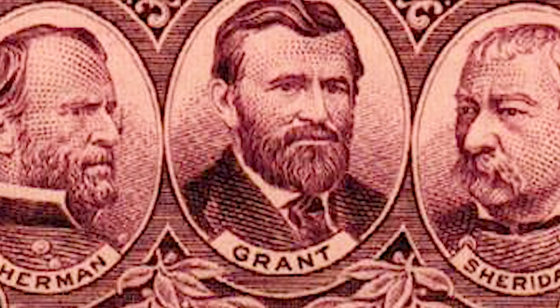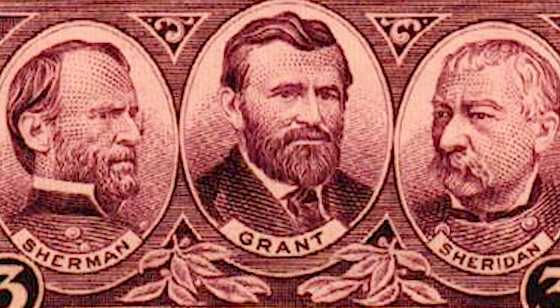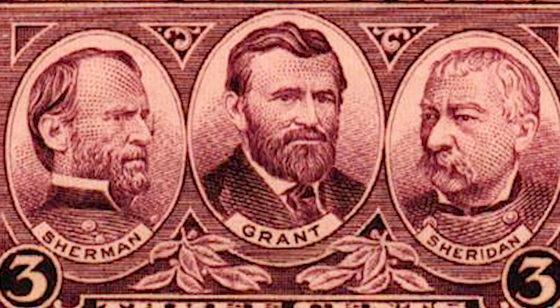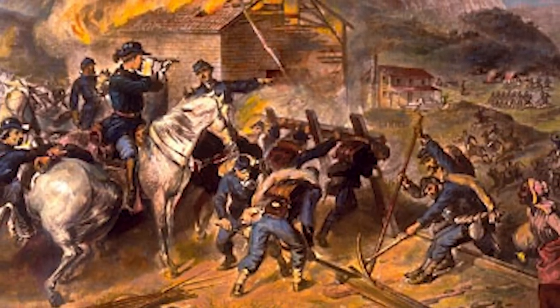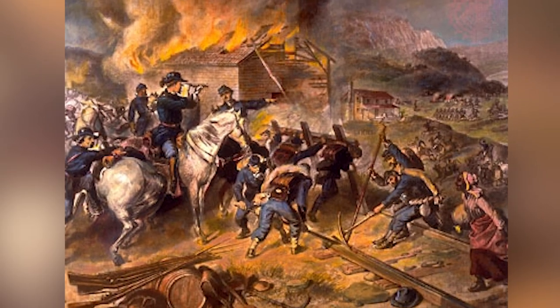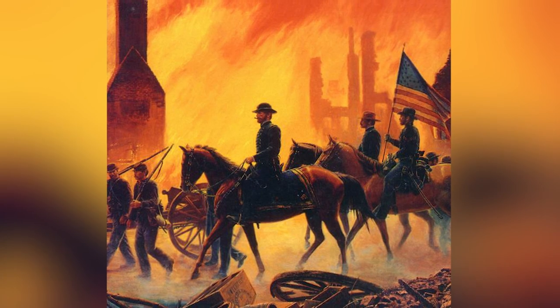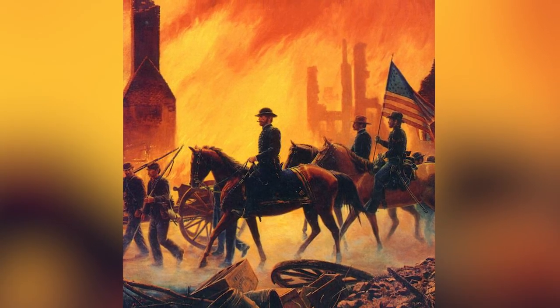In 1864, this changed. The commanders in the Union, Sheridan and Sherman, understood that this was a new type of war — it was total war. To win in total war, you have to destroy your opponent's ability to wage war. The Union army's strategic objective was to destroy the foodstuffs of the Shenandoah Valley, the breadbasket of the Confederacy.